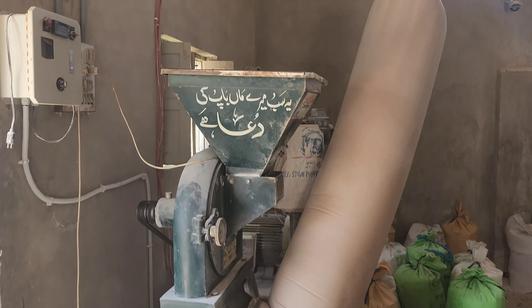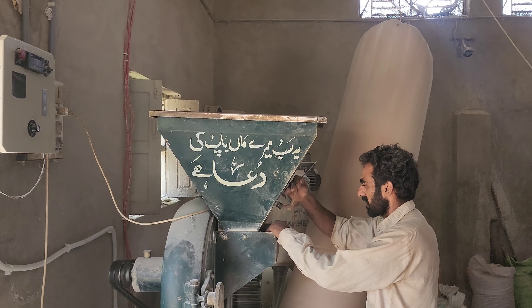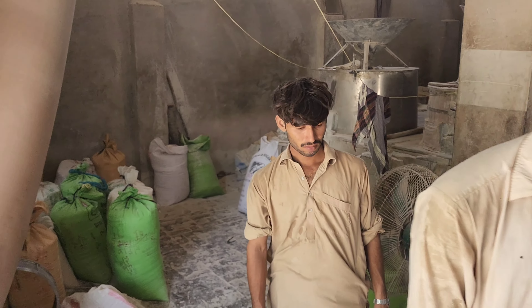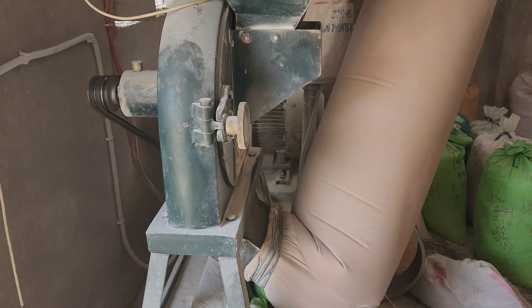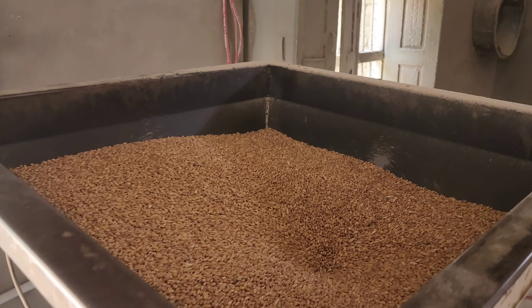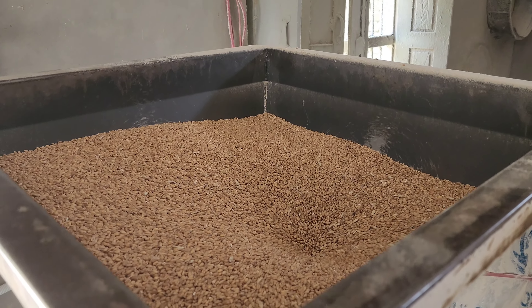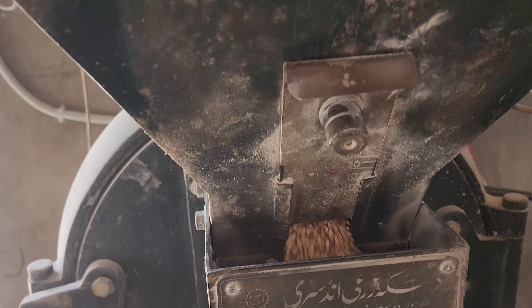الحمدللہ یہ ایک بہت بڑا کارخانہ ہے، یہ سب میرے ماں باپ کی دعا ہے۔ گندم کی چکی پر لکھا ہوا ہے۔ صاف ستھرے دانے اس مشین کے اندر ڈالے گئے ہیں گندم کے۔ اس کا ذرہ انڈسٹری لکھا ہوا ہے۔